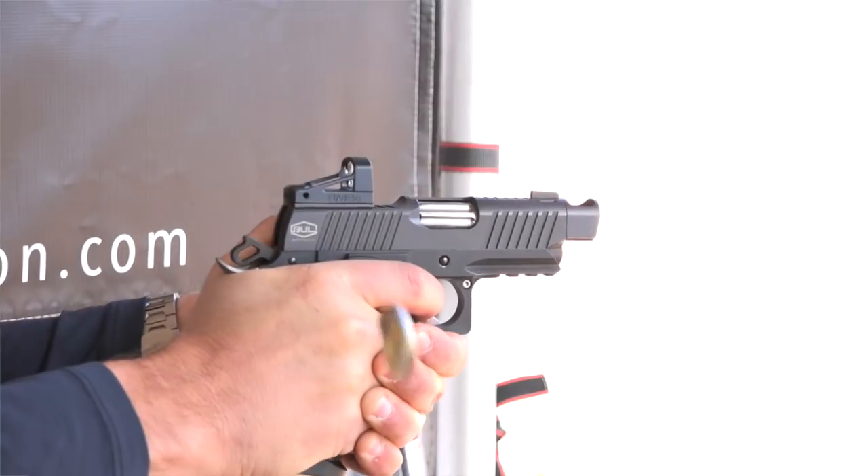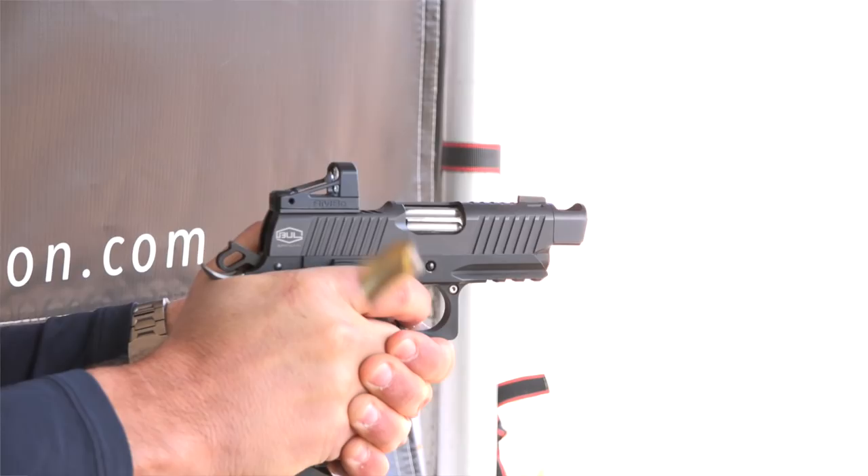Hi, I'm Mark Keefe with American Rifleman. I'm here at Media Day 2019 and I stopped by the International Firearms Corporation booth, where they have the Bull 1911 pistols that are imported from Israel. We've got Kaffar Leibowitz — tell us about this carry-ready model.